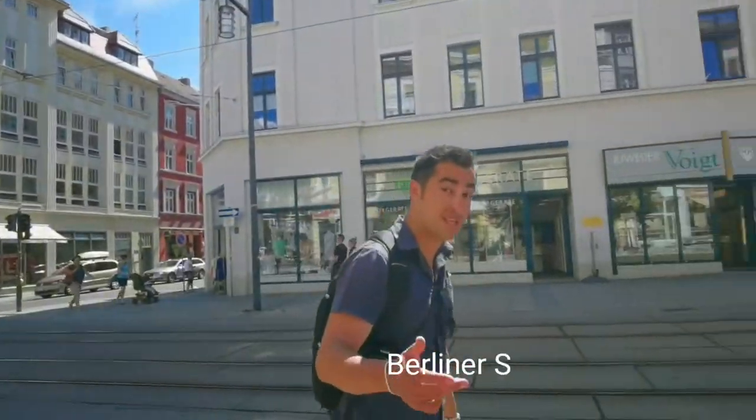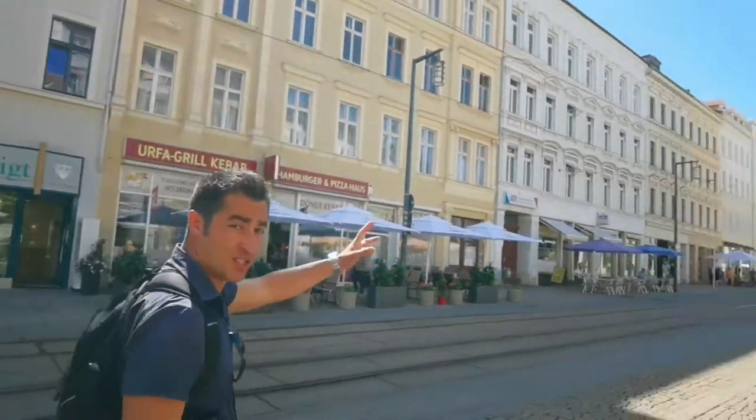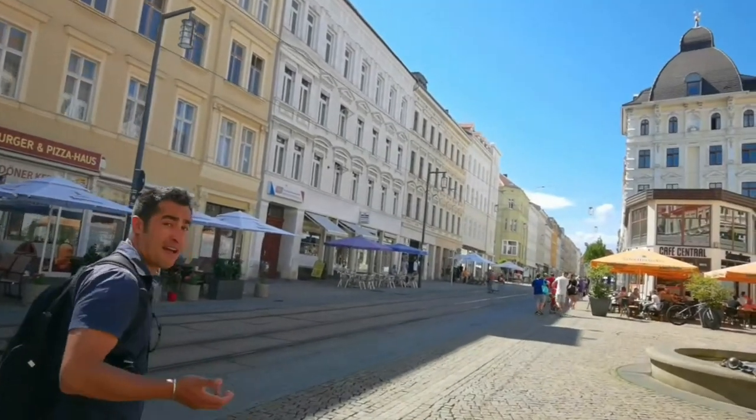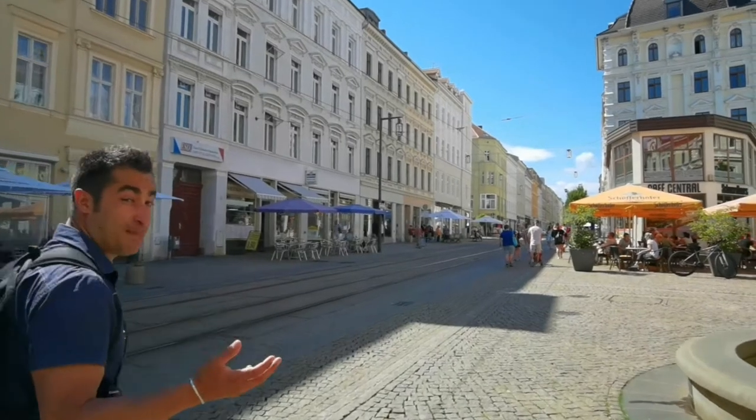Berliner Street is the main artery of Görlitz. It connects the main train station with the cafes, restaurants and shops. I love the fact that it's mostly pedestrianised.